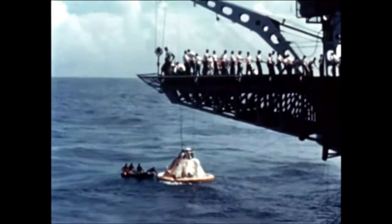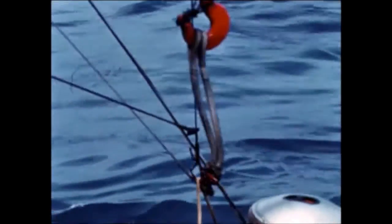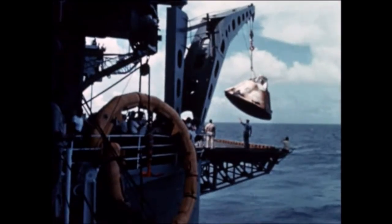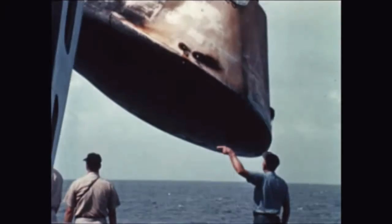The Earth landing sequences, including deployment of the main parachute, were also successful. The command module landed southwest of the planned impact point. Search aircraft located it and pararescue swimmers attached the flotation collar. Several hours later, the USS Hornet arrived and recovered the command module in good condition. Data acquired showed good vehicle performance.